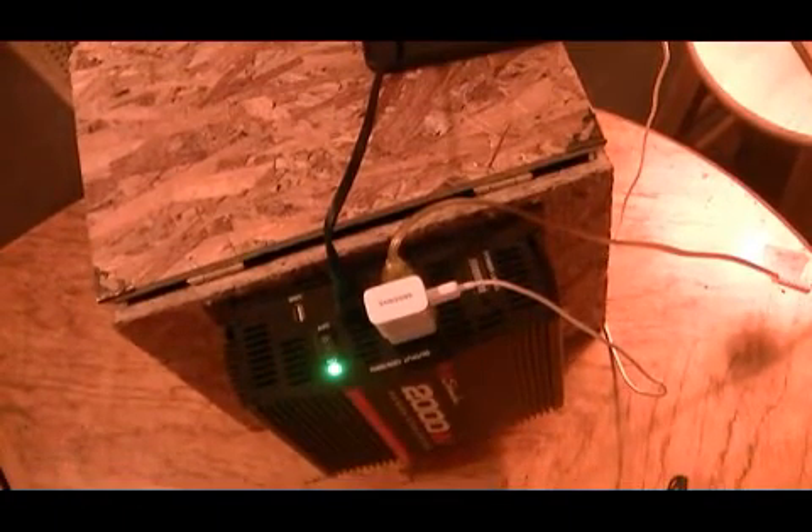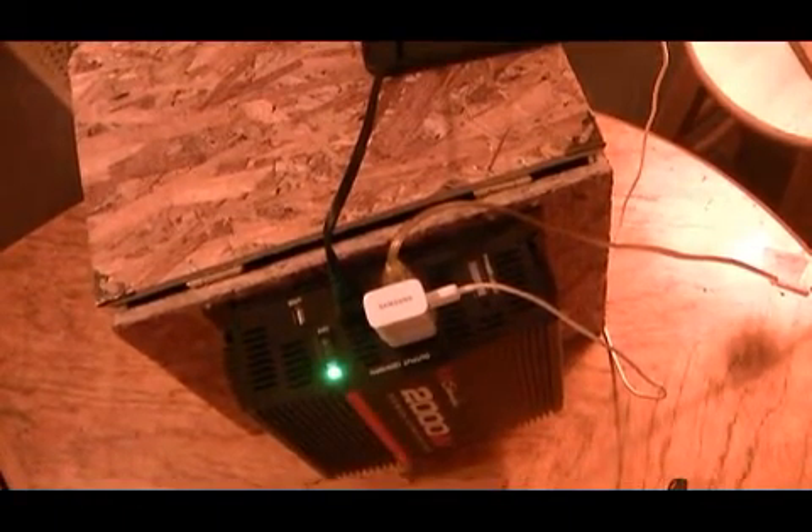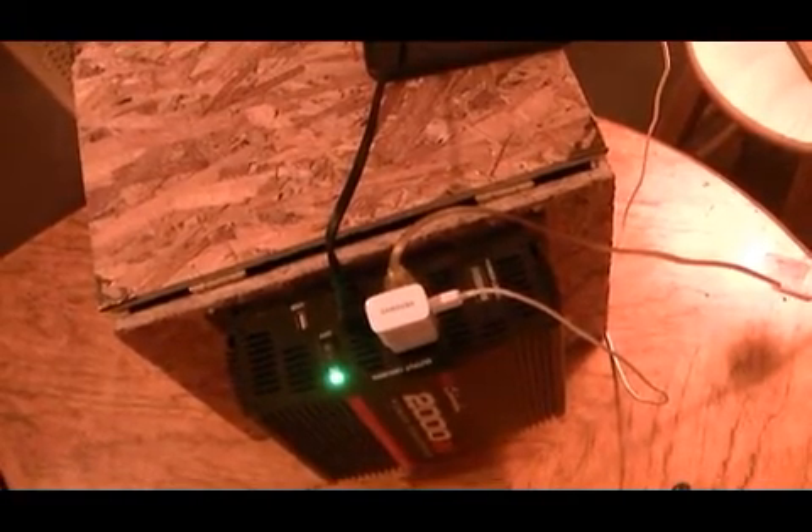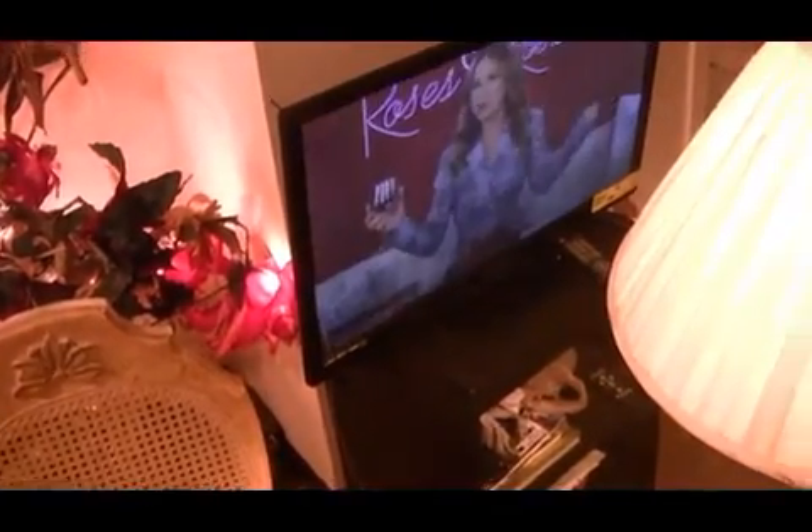As you can see, this one has a capacity of 2,000 watts. That's enough power to charge your cell phone, maybe run it, have your TV going. And as you can see, this lamp is going also.